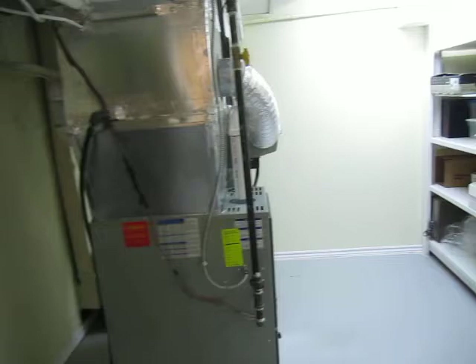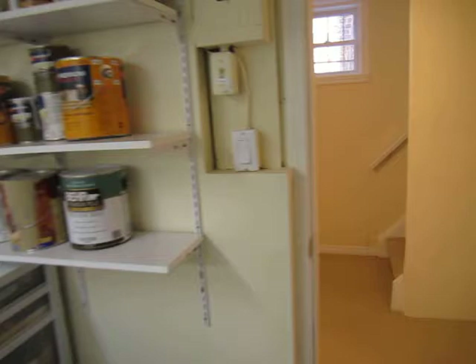This is a 2011 forced air gas furnace with central air conditioning, and you can imagine a nice workshop here. Nice and organized. There's great ceiling height — I'm really tall and this is really tall. They've also done the windows, 2011 windows throughout and doors.